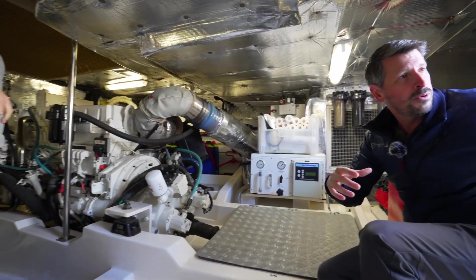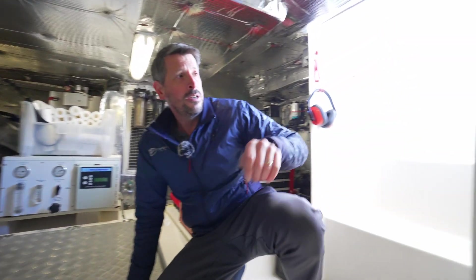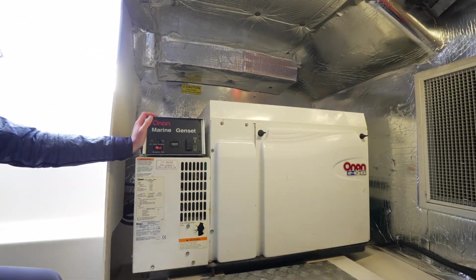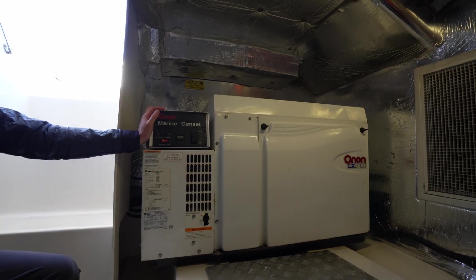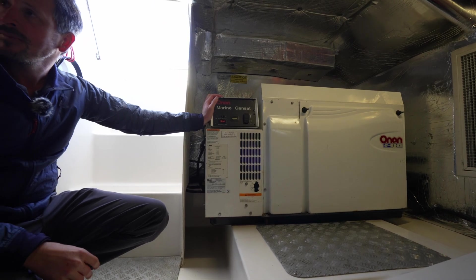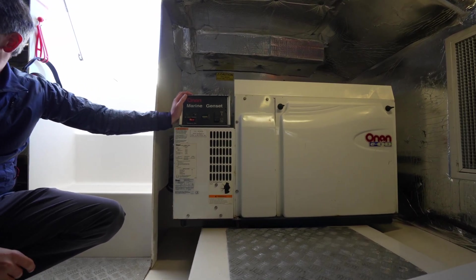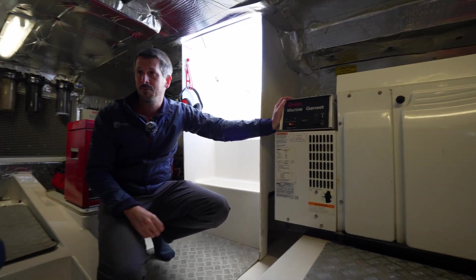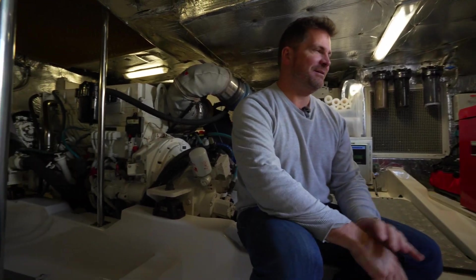The last thing to point out here is access to the generator — a very easy serviceable item on board this vessel. It works well. Great storage, great space. We could spend a lot more time down here. Let's go check out the Lazaret, because that's an amazing space in this boat.